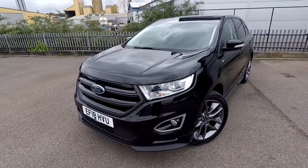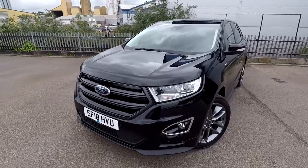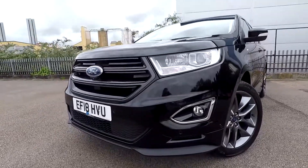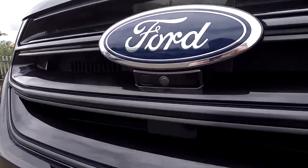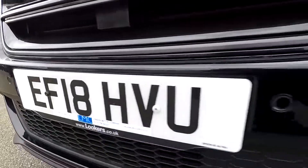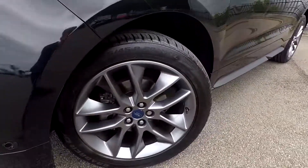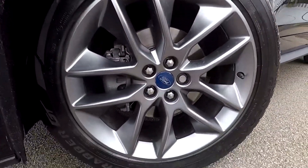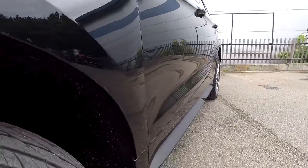Welcome to London Motor Company. My name is Sam and this is our 18-plate Ford Edge ST Line. As you can see it is a good looking car — it's got black along the chrome, you've got a front camera, chrome inserts around the fog lights, and this car is sitting on 20-inch wheels, all in great condition, and so is the paintwork.